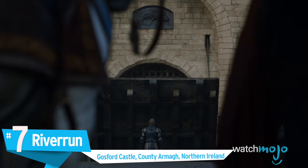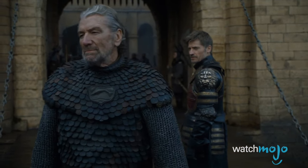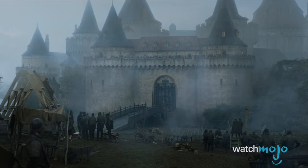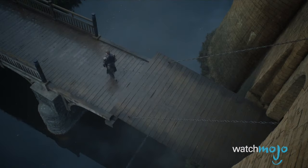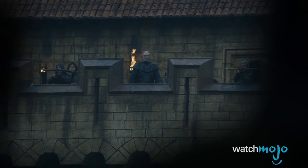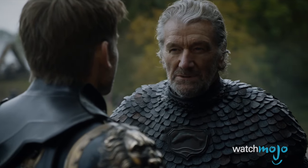Number 7: Riverrun, Gosford Castle, County Armagh, Northern Ireland. Riverrun, the seat of House Tully, is located in the western Riverlands, south of the Twins and west of Harrenhal. However, in real life, Riverrun can be found in County Armagh, an hour southwest of Belfast, where the locals call it Gosford Castle. Built in the 19th century, the castle is quite young compared to some other Game of Thrones shooting locations, but its Norman style of architecture nonetheless gives it a medieval feel. If you've ever wanted to pretend you're the Blackfish fending off a Lannister siege, this is the castle you need to visit.